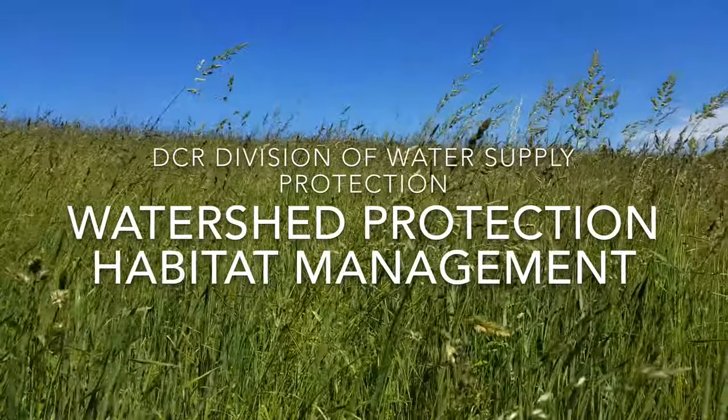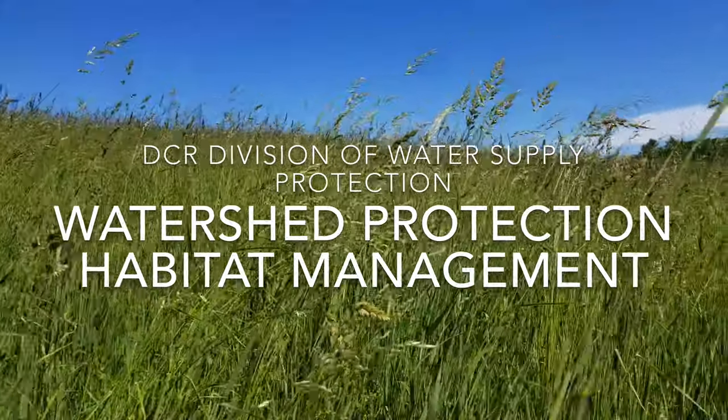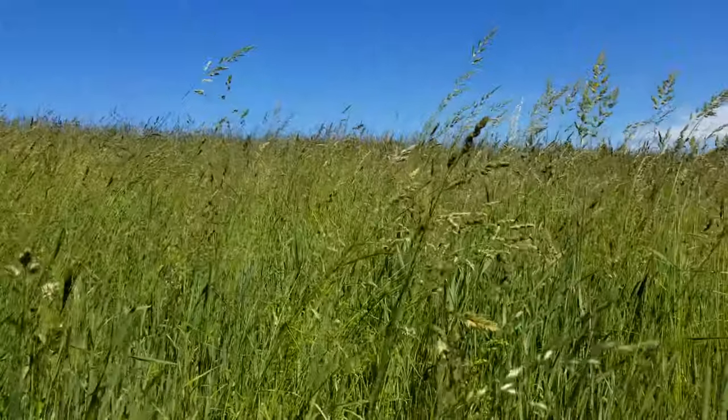DCR's Division of Water Supply Protection meets two goals in managing grassland and pollinator meadows. Let's look at how watershed protection and habitat management work hand in hand.